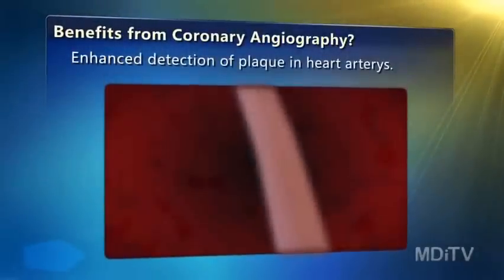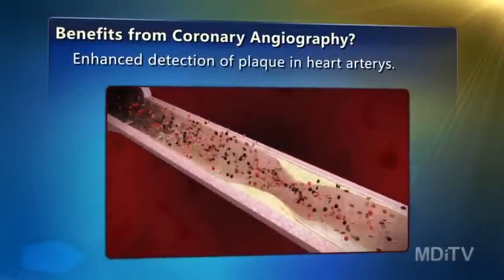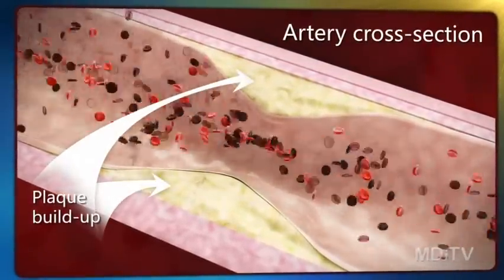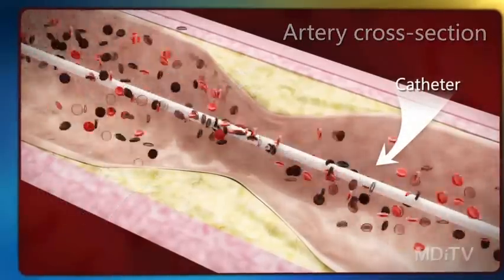At issue: whether CT scans that can detect calcium deposits in plaques in heart arteries can tell doctors whether a patient would benefit from a more thorough but invasive investigation using coronary angiography. That test involves threading a catheter into the suspect arteries to check blood flow.